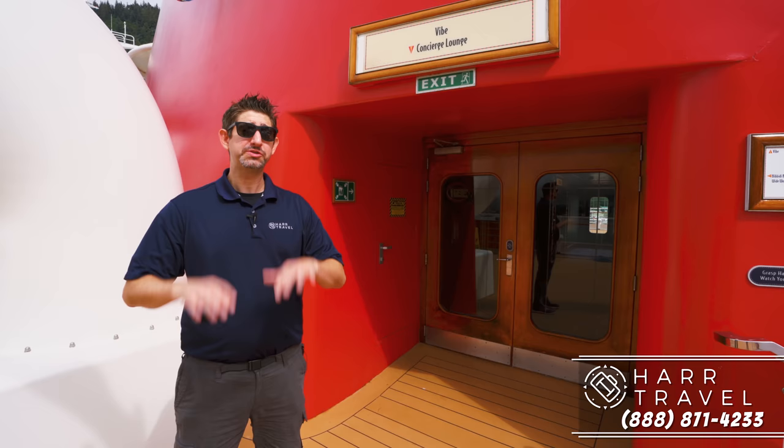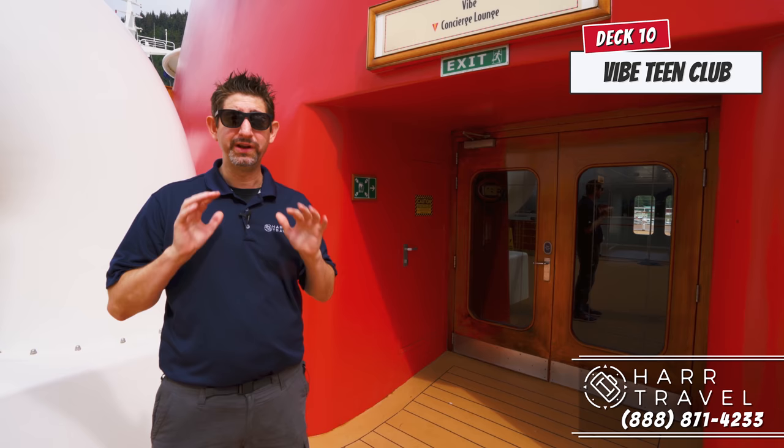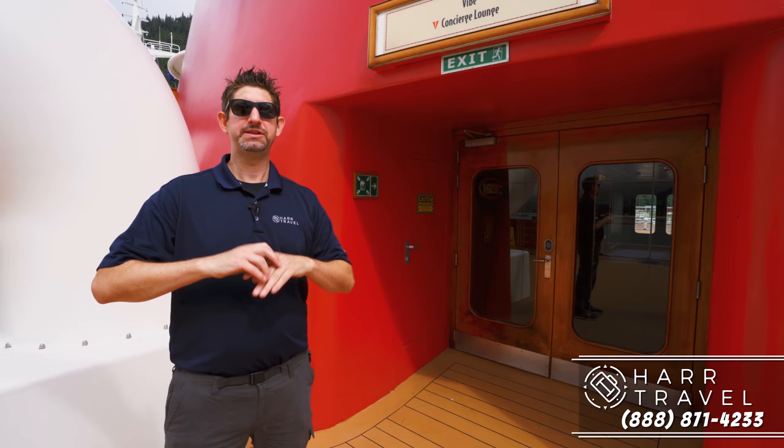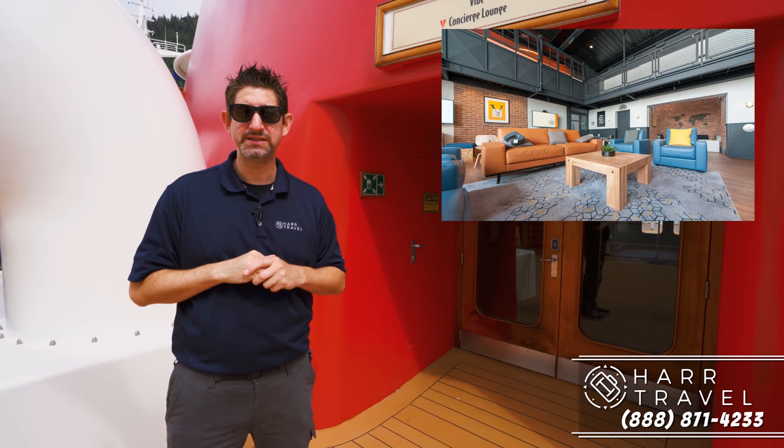Midship in the funnel, you're going to find the Vibe Teen Club for 14- to 17-year-olds. It has a really cool aesthetic — they've got old school video games, Guitar Hero, dance parties, karaoke, all kinds of fun stuff. Not that long ago they totally renovated the funnel to make it really amazing. We'll put some pictures in here, but just because there's always teens in there, we're not going to take any video footage inside.